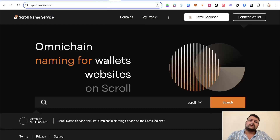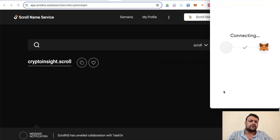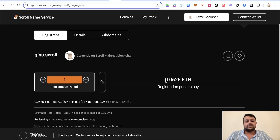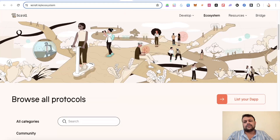You can also go to Scroll Name Services and get a domain name. Three-to-four character domain names are expensive, so longer names are cheaper. For example, a four-character name costs around 0.0625 ETH, while a longer name would cost less. I've already purchased one or two names there — check availability and pick something affordable.